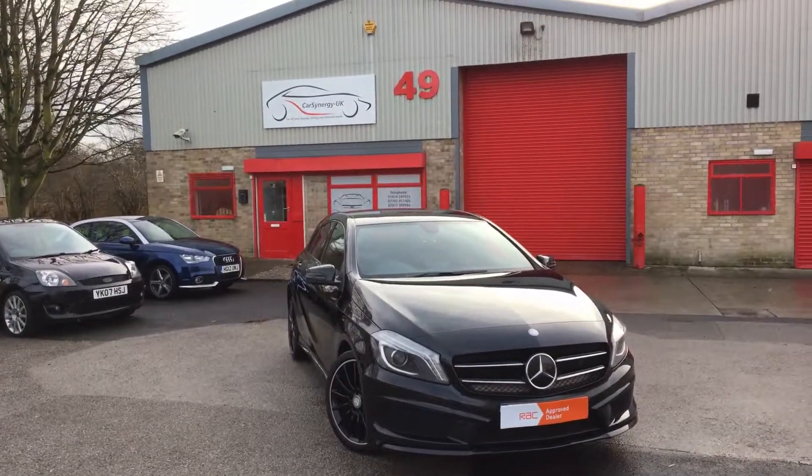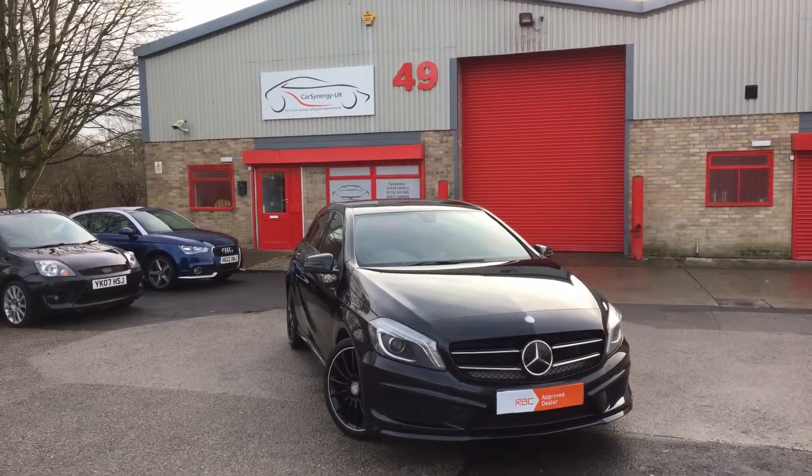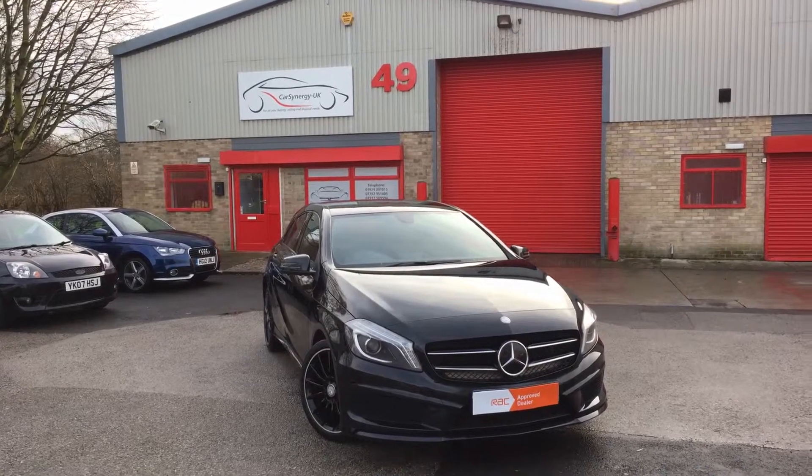We have finance and extended warranties available. Please give us a call today to book your test drive. Thanks for watching.